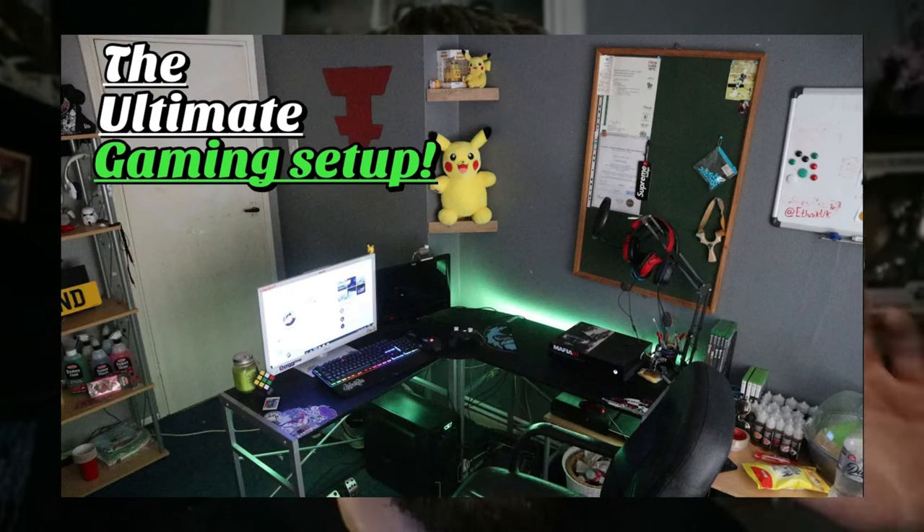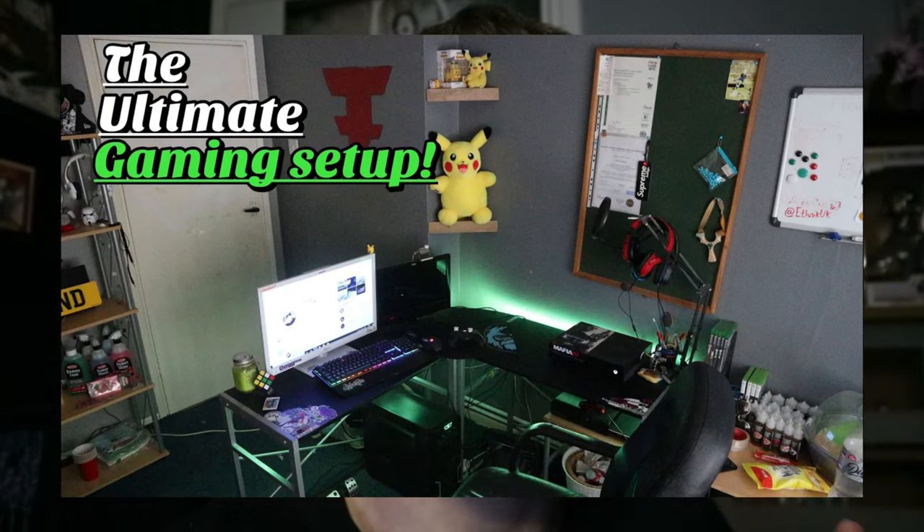Welcome back to the YouTube channel. Today is a long-awaited video. I was scrolling through my YouTube channel looking at videos that need updating, and it's actually been about four years since my last setup video. My setup has changed a lot since then. I watched the whole old video and it was painful to see how I used to play and edit — I don't understand how I managed it so often compared to what I've got now.